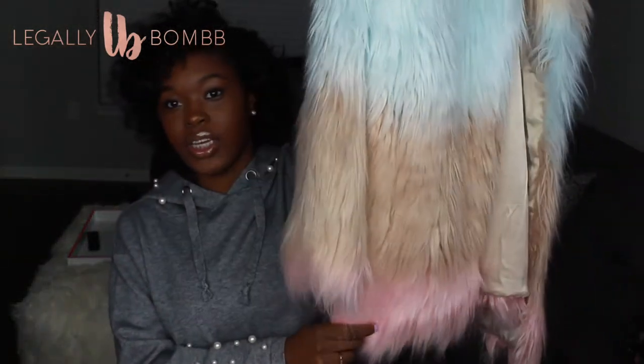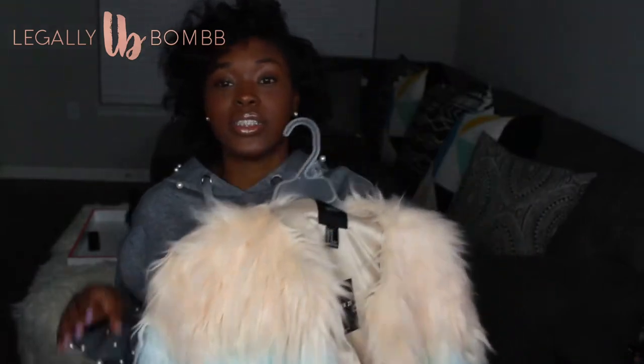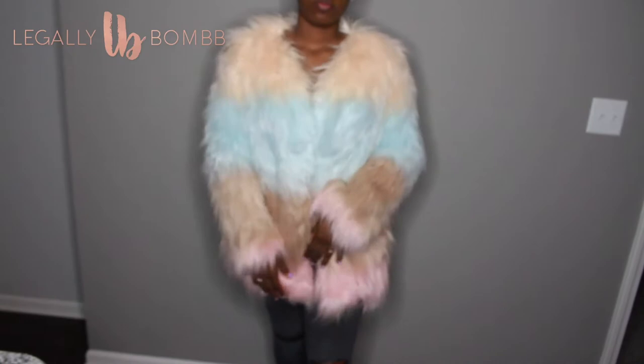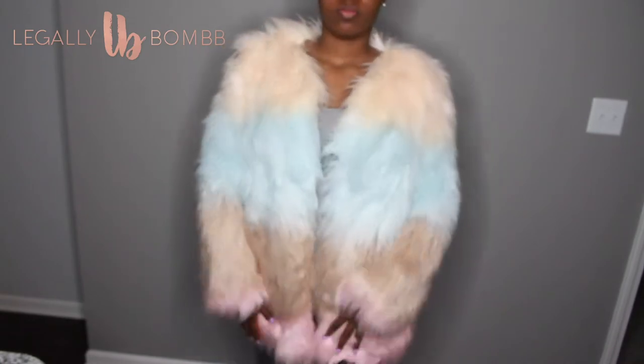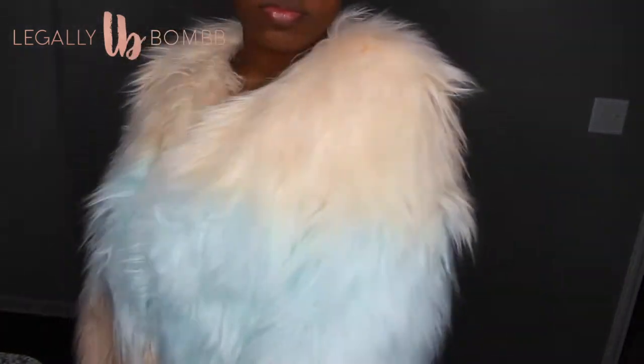Let's start with stuff I got from Forever 21. The first thing I got is this fur coat — it's not even tri-color, it's like four colors. I think it's gorgeous. I'll probably only wear it once, but I just had to have it — it was one of my birthday gifts to myself. I got it in a size medium and it was about $50.